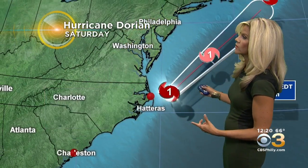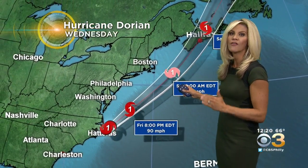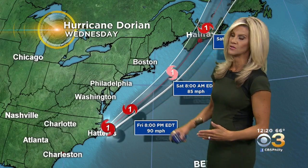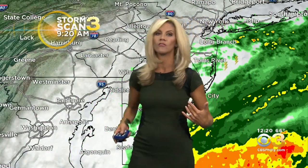Still a category one hurricane, expected to maintain that cat one strength. Even though it is a far pass from our coastline, it's still a large storm and still a cat one hurricane, so it's still going to produce those impacts we talked about — and there are more that we didn't even get to — so we're going to outline all of those for you right now.